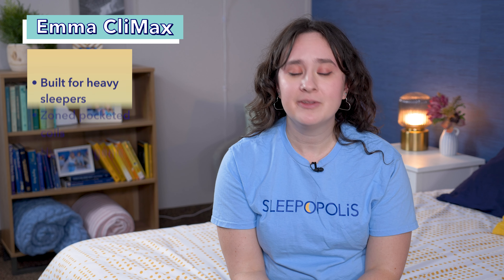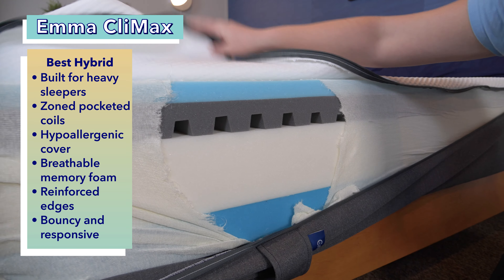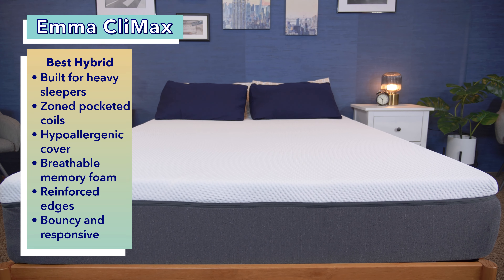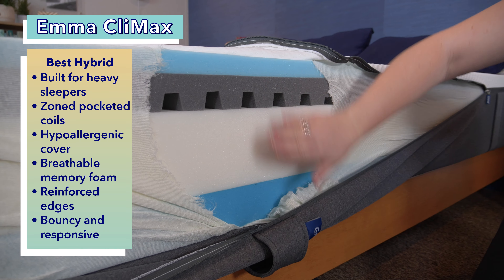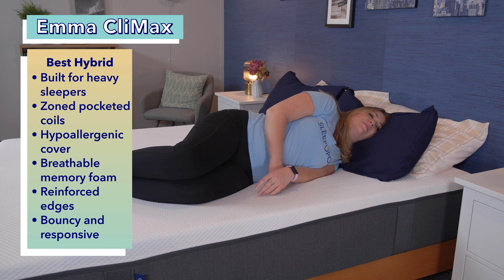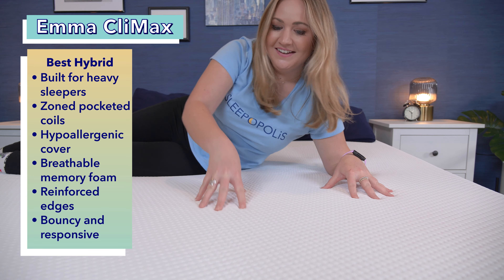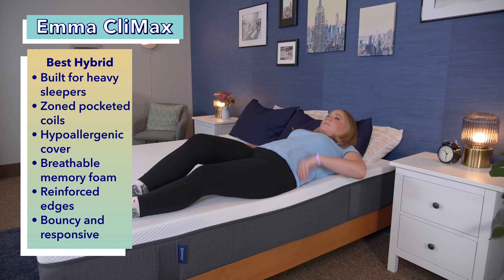Now to the best hybrid mattress for heavy people, the Emma Climax. A hybrid mattress refers to any bed with a combination of different materials, usually foam and springs. But even in the large world of hybrids, the Emma Climax hybrid stands out. It was built specifically for heavier sleepers over 250 pounds and for couples. Heavy people should get a ton of support from a layer of pocketed zoned coils. This means the springs are firmer in certain places and softer in others, allowing them to target different parts of the body. So folks with larger body types will be treated to an especially dynamic kind of support. From a hypoallergenic cover to breathable memory foam to reinforced edges, this mattress has some high-quality materials, making it both supportive and comfortable. The Emma Climax is also super bouncy and responsive, making it really easy to move around on.